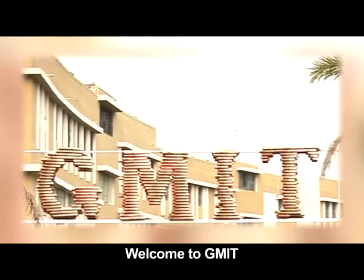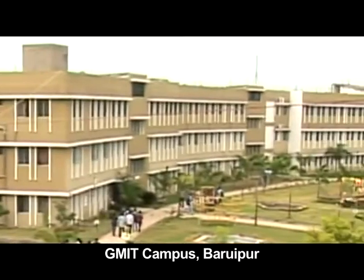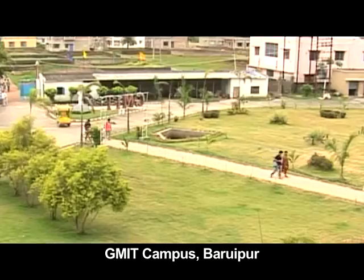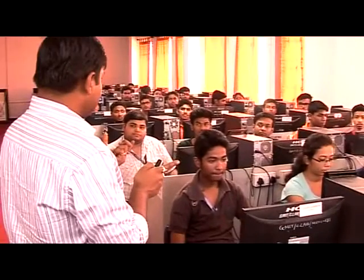This is GMIT, an engineering institute of excellence at Baruyapur on the fringes of Kolkata. GMIT has an ideal surrounding of greenery, sprawling open spaces, spacious classes, and a brilliant proactive faculty.